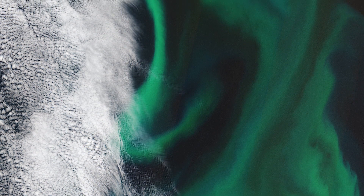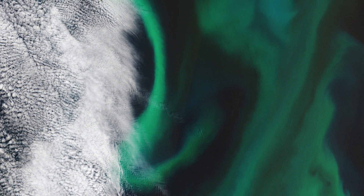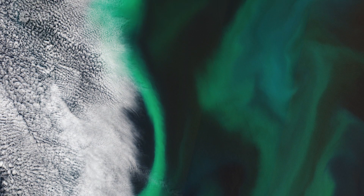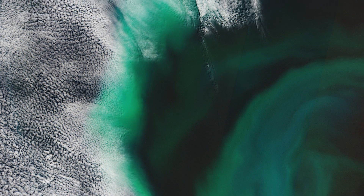This particular algal bloom measured more than 500 km across and 200 km wide, with the area pictured here showing just a small portion of the bloom, around 100 km from north to south and around 110 km from east to west.